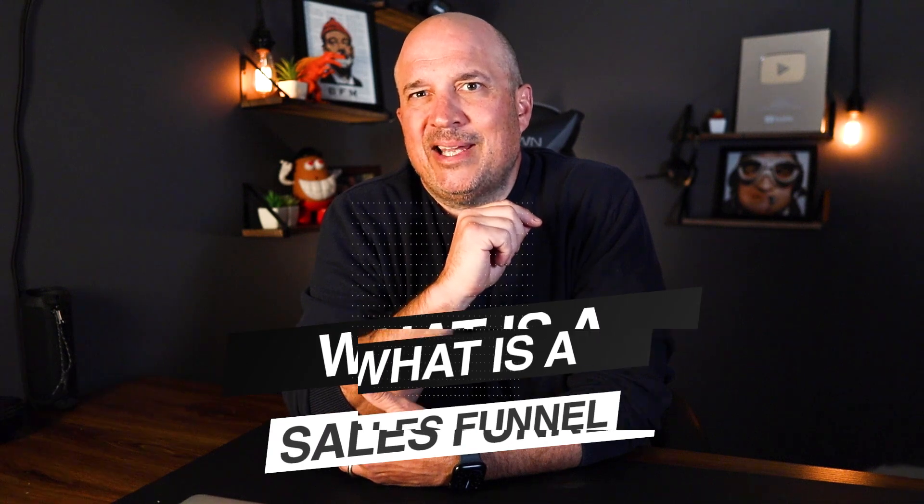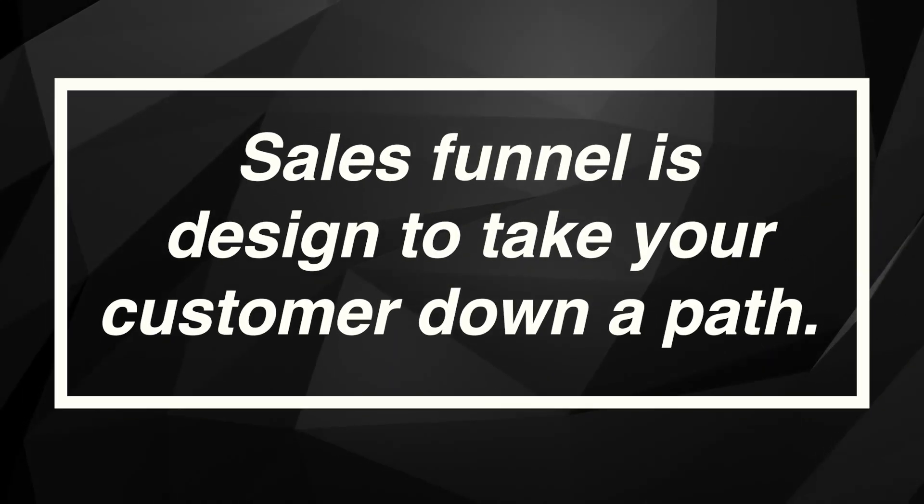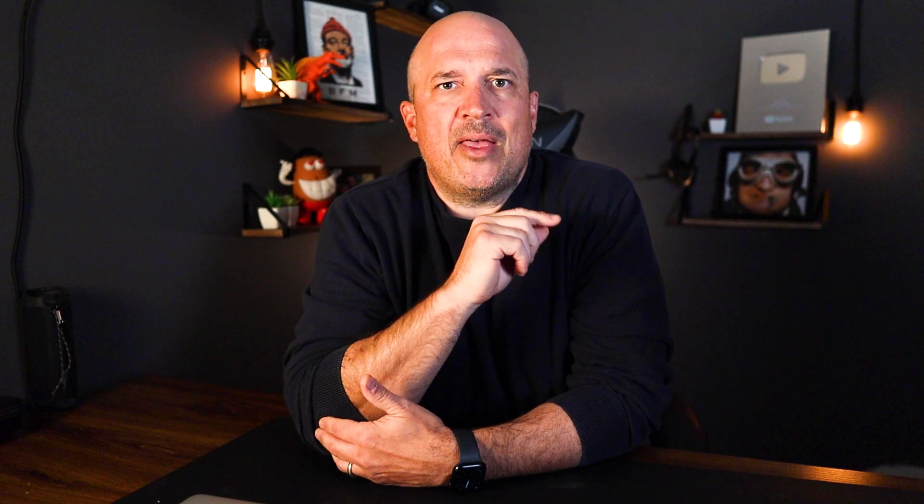What is a sales funnel and why do you need one? A sales funnel is designed to take your customer down a path. Rather than sending them to a website full of links like About Us, Contact Us, et cetera, a sales funnel only gives your customer one option to take — that could be entering an email, clicking a button, or making a purchase.